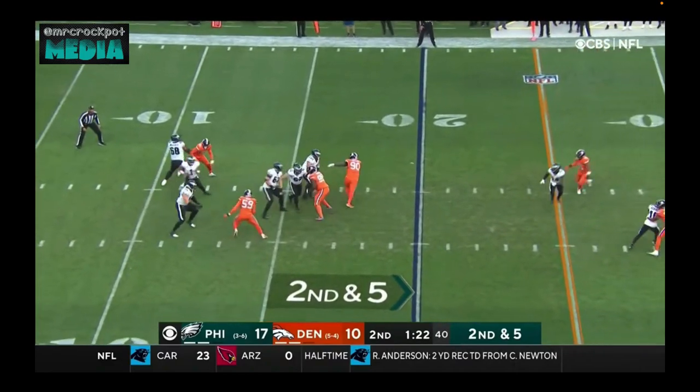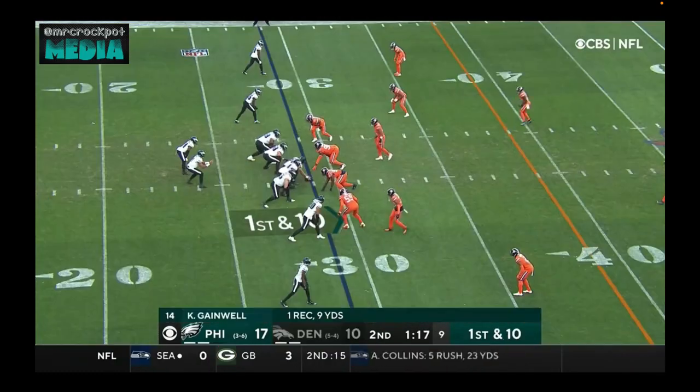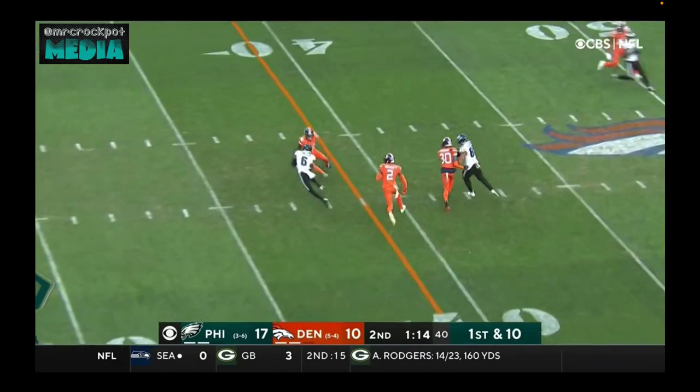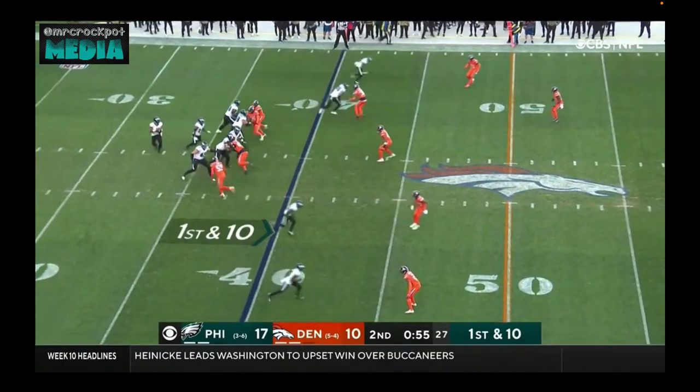Hurts with lots of time, plenty of time, now on the move and throws to this side — that is complete. Short of the 40 yard line, now for the 29 yard line. Hurts to throw, that's complete to Devontae Smith — pull down, short of the 40 by Paxer Tan. He dialed in on where to go with the football.